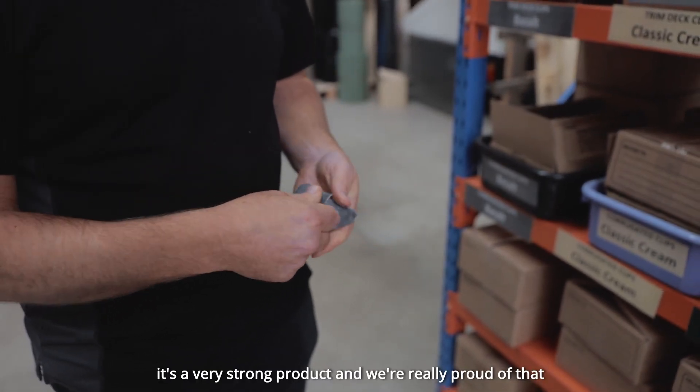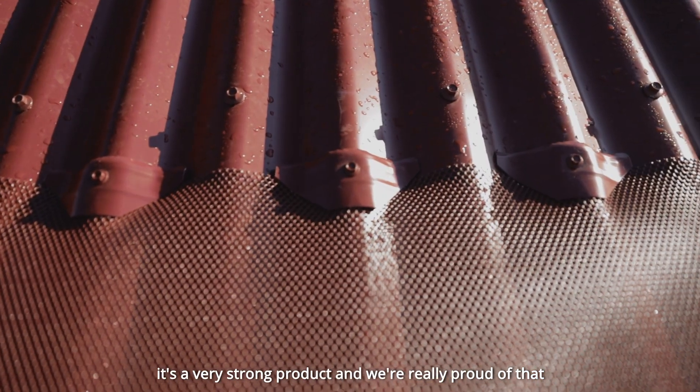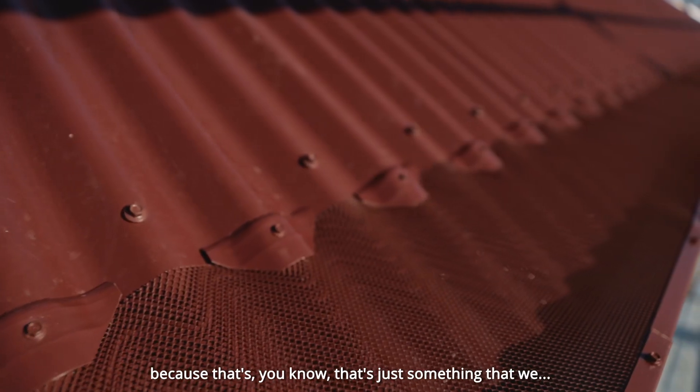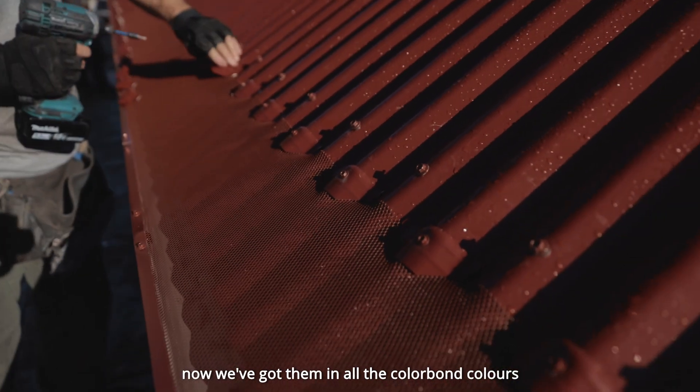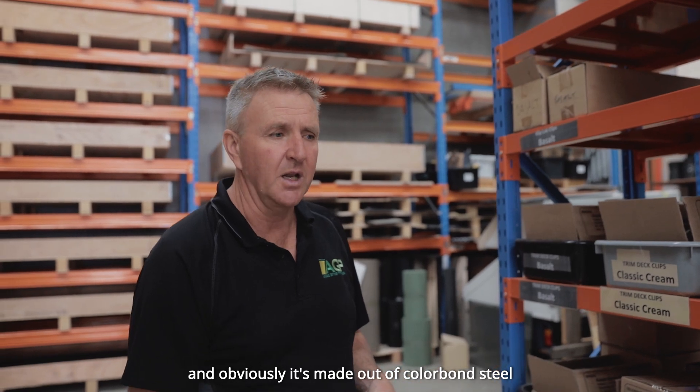It's a very strong product and we're really proud of that, because it's the little things that make a difference. We've now got them in all the Colourbond colours and obviously it's made out of Colourbond steel.